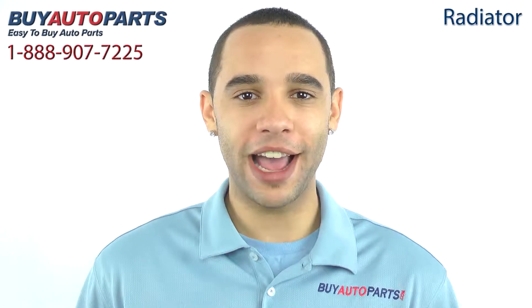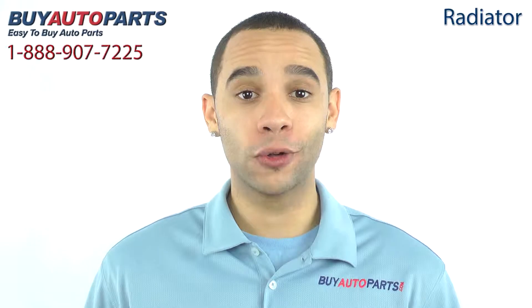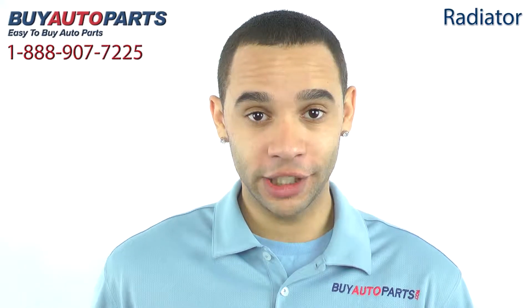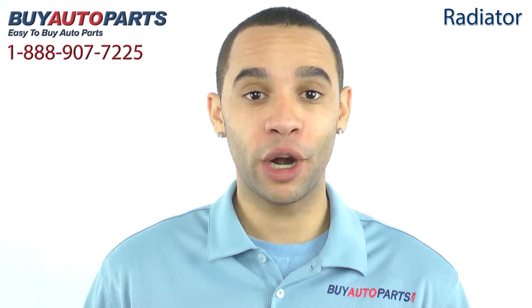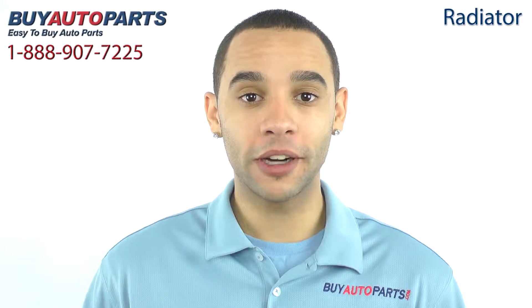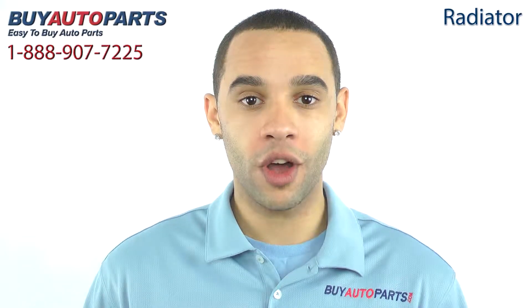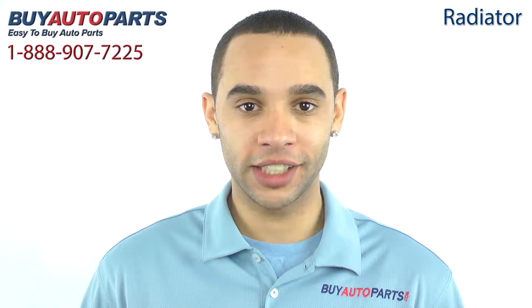Hi, I'm Marcus and thank you for visiting Buy Auto Parts today. It's our goal to make it easy for you to buy auto parts, so I want to tell you a few things about us and this radiator so you can make a confident purchase. Buy Auto Parts has been selling parts for over 25 years. We've been online since 2001 and we're experts when it comes to cooling systems.